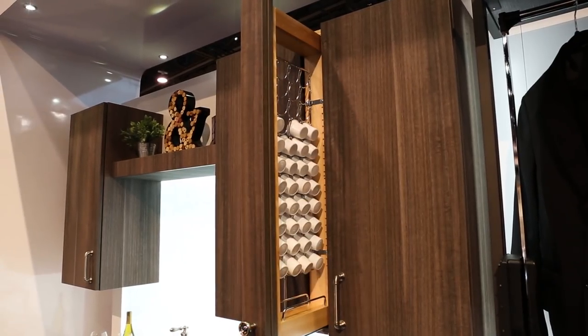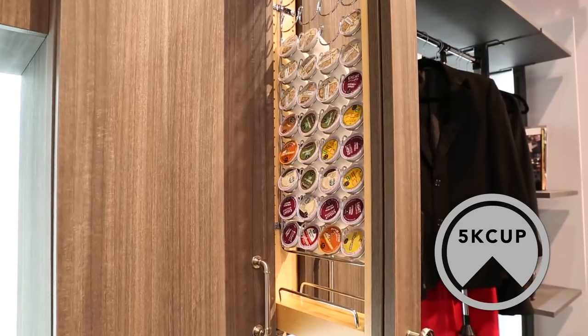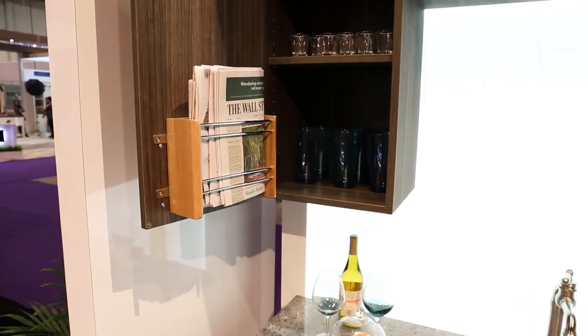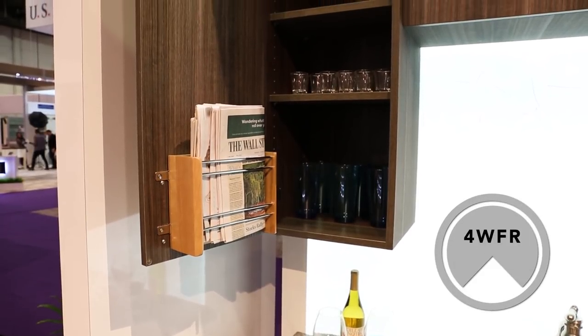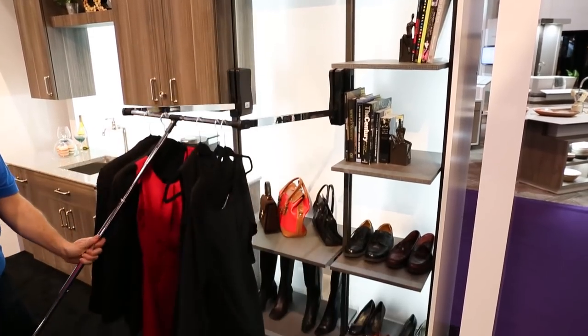While new, this display houses some of our classics including our 5K cup wall filler pullout, 4SR spice rack, and 4WFR foil rack, used in new innovative ways to show the versatility of our products.